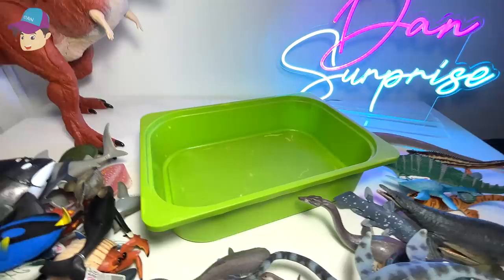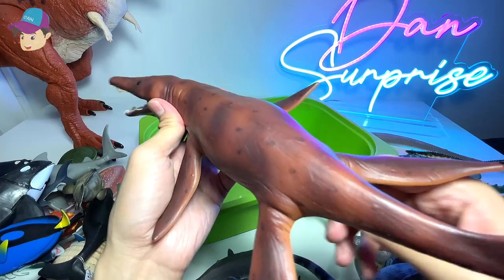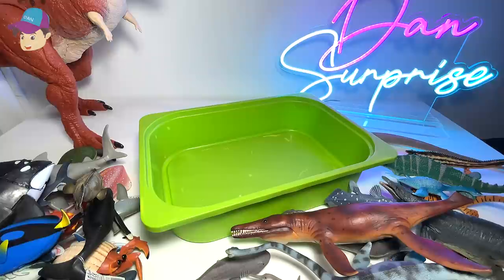This gigantic Elasmosaurus has got to be my biggest prehistoric reptile figure. So I think right now I've actually shown you like maybe 50 different sea animals and 50 prehistoric animals.